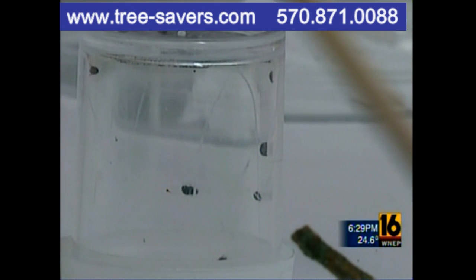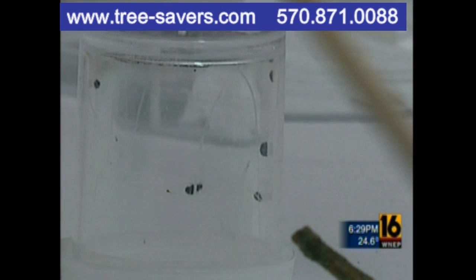You don't want to lose these trees. No — they're really not replaceable because it's almost 50 years' growth on some of them. It's a battle of bugs, and Tree Savers hopes its beetles win. John Meyer, Newswatch 16, Scranton.